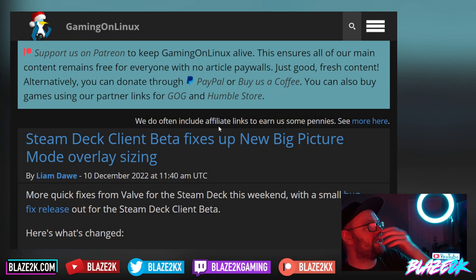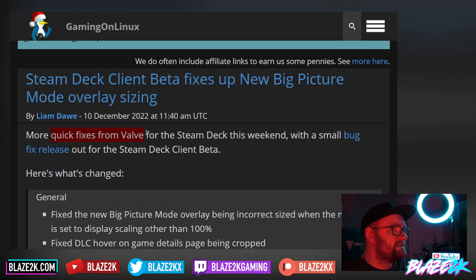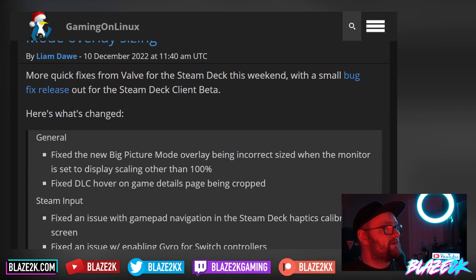This article comes courtesy of Gaming on Linux: 'Steam Deck Client Beta fixes up the new Big Picture Mode overlay sizing and it also has a bunch of other fixes.' Let's go over them. More quick fixes from Valve — this is a little video talking about little updates from Valve, which is what we love, with a small bug fix release out for the Steam Deck Client Beta.